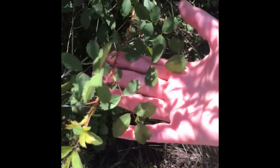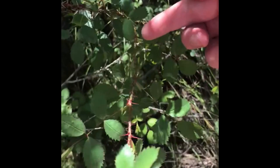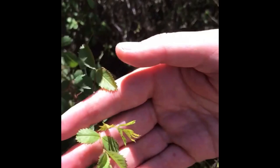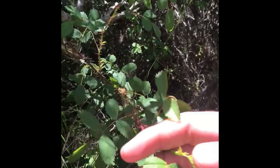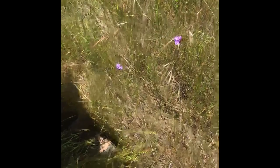Here we have Rosa californica hiding under the shade of coyote brush and Artemisia. You can see the serrated leaflets, the very thorny red stem, and how the new foliage has a brighter yellow-green color. This will have very delicate five-petaled pale pink flowers — very fragrant in the summer, a beautiful fragrance. This can be used in your garden like other rose species and does well as an understory in partial shade.